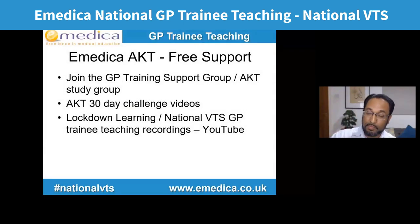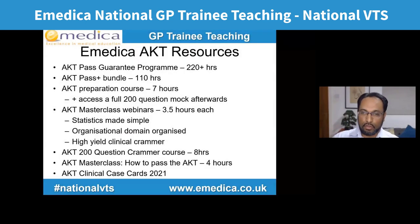This guideline is one of the few that got more straightforward in the current update, because many guidelines like COPD and hypertension got more complex in their latest versions. For those thinking about AKT, there's lots of free support available. If you're not already a member of the GP training support group or the AKT study group, do join those. Near the time of the exam, a video is posted every day with a question, answer, explanation, and review of the relevant guideline.